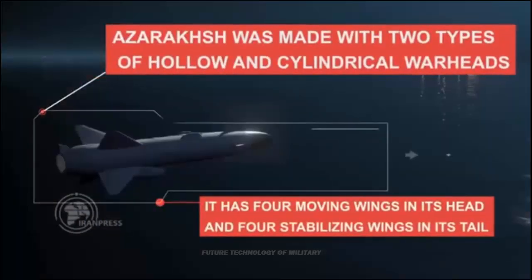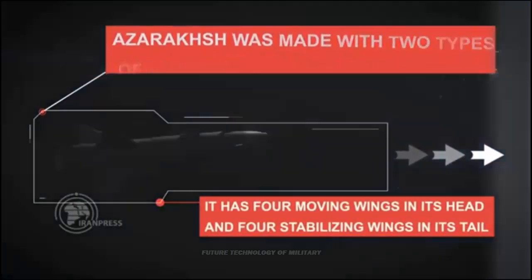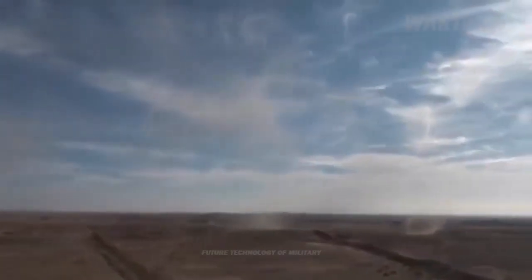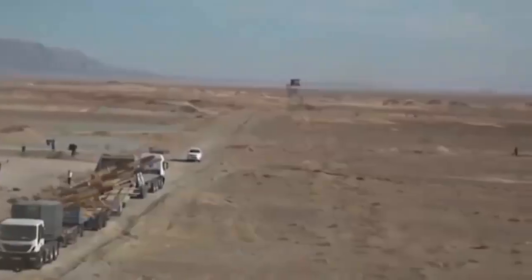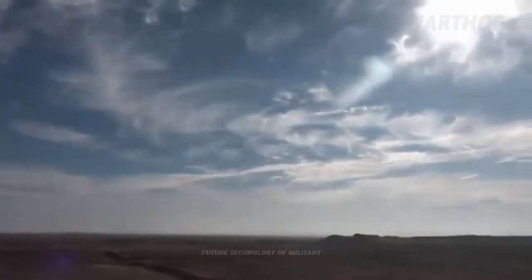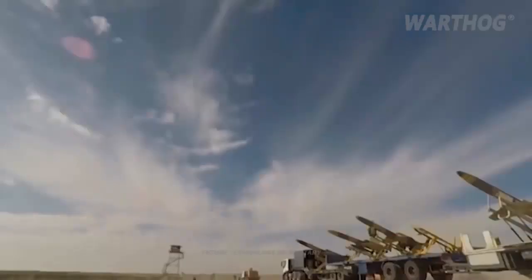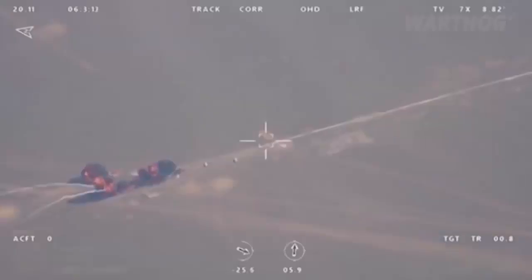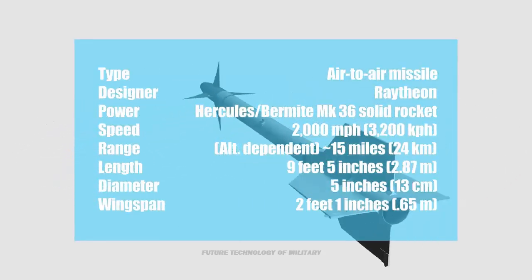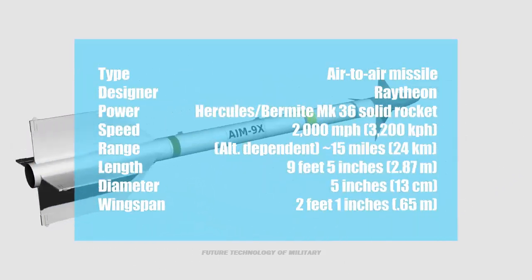Last year, in a similar fashion to the Iranian drill, Russia's Okhotnik Unmanned Combat Air Vehicle was reportedly flight-tested with air-to-air missiles for the first time. However, unlike the Iranian drill, no weapons were actually launched from the drone.